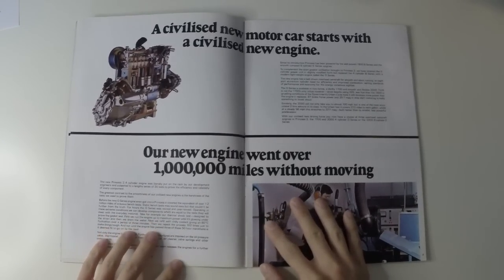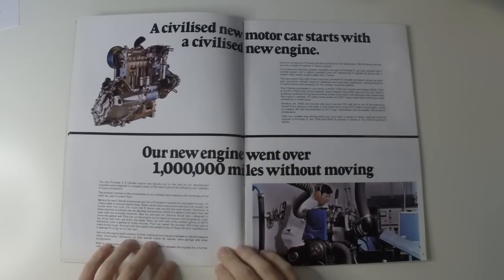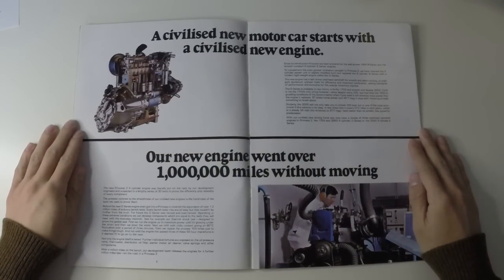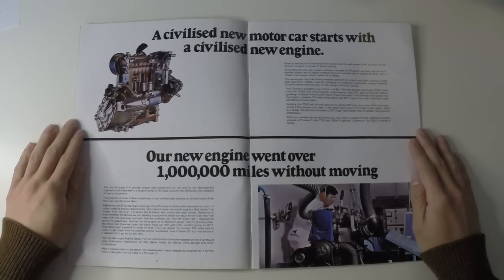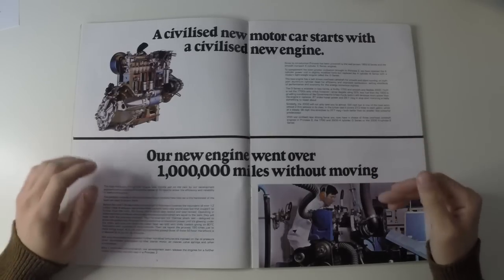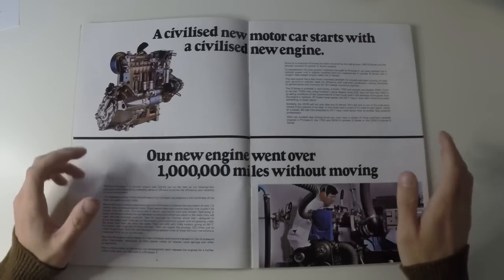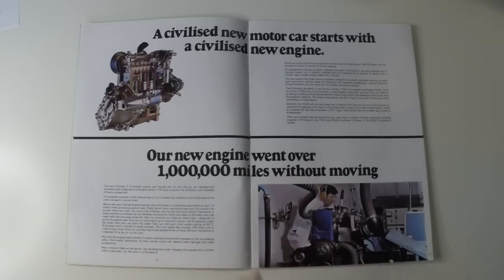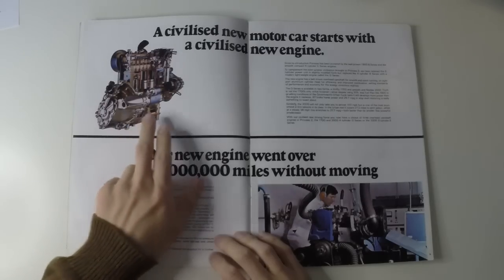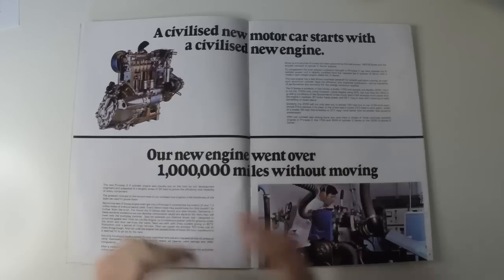Probably the biggest change that came to the Princess 2 was the engines. The original car used a 1.8-litre B-series 4-cylinder and 2.2-litre 6-cylinder E-series. The 6-pot still looked relatively modern, but the B-series 4-banger was looking like an antique — it had been around since the 1950s and just wasn't up to taking on more modern engines. BL therefore completely redesigned the unit, coming up with the O-series, complete with a belt-driven overhead cam. It still had the gearbox in the sump, as did the E-series.